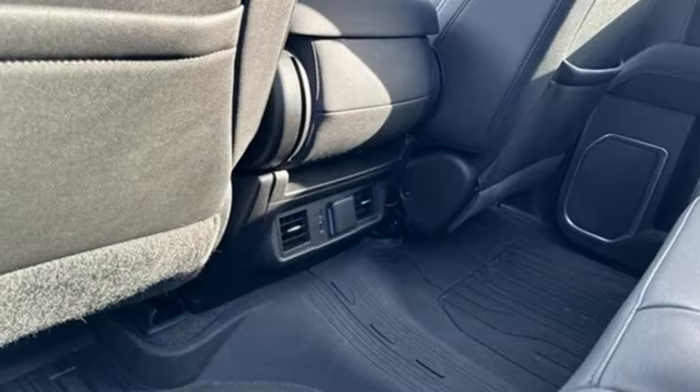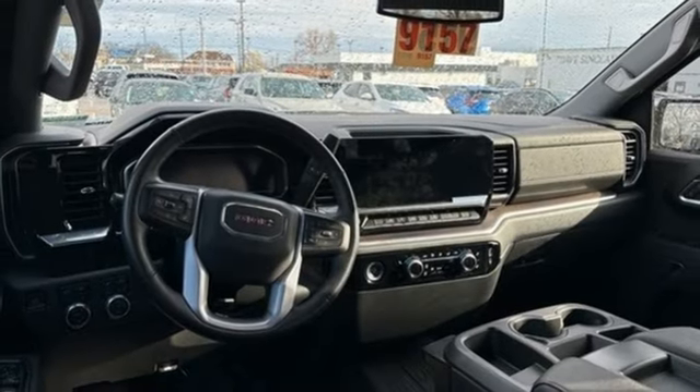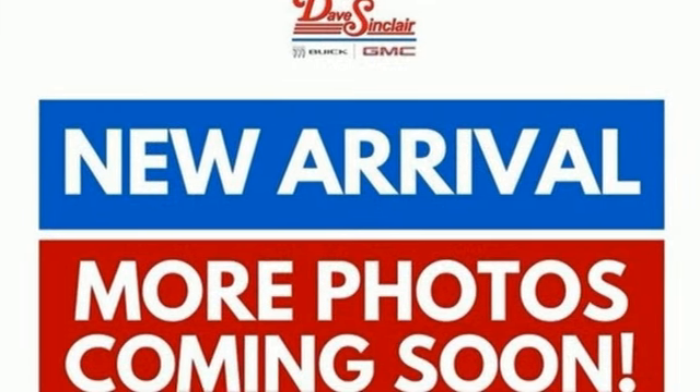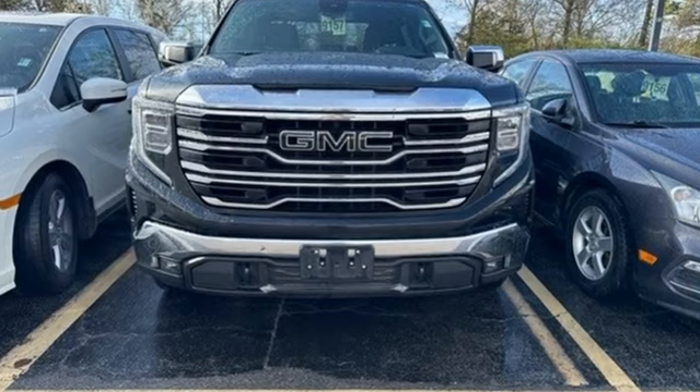Front heated leather split bench seats, trailer hitch receiver, electronic shift on the fly, auto dimming rear view mirror, and integrated navigation system with voice activation. If you've been waiting for the perfect time for a test drive, the time is now.